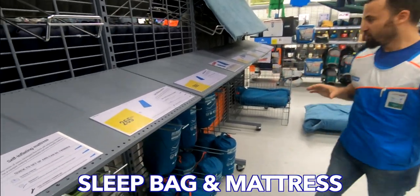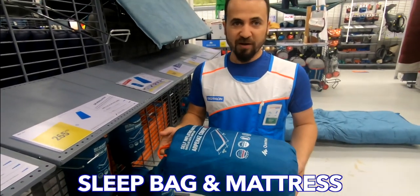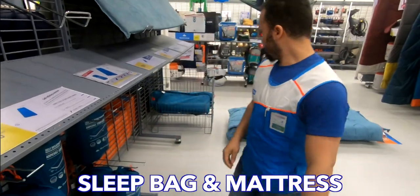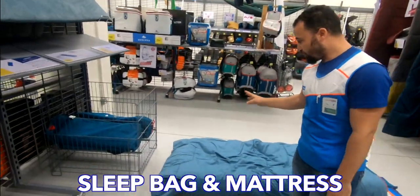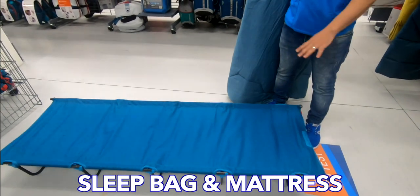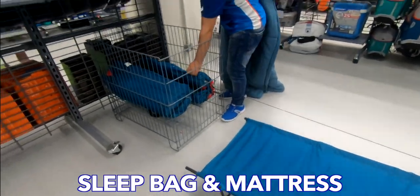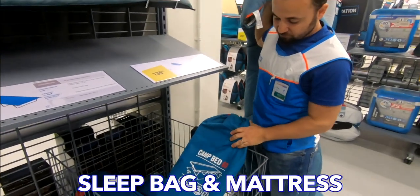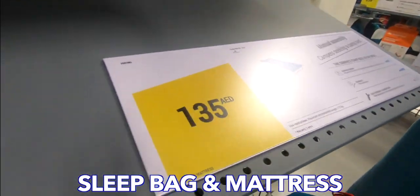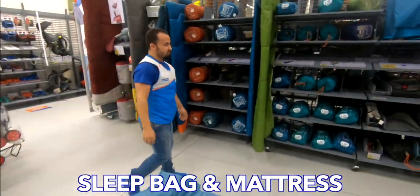Depending on the degree of temperature at the location, we choose the right sleeping bag. Like this one — 20 degrees — it is common here until now. If you are going to higher altitude, like Ras Al Khaimah mountains, the temperature can drop down to 10 or 15 degrees depending on the mountain. So we are always asking about the temperature and pressure, and depending on the temperature we choose the sleeping bag for them.